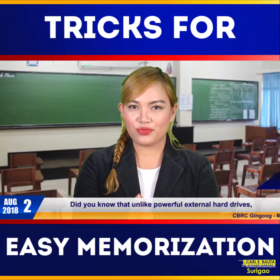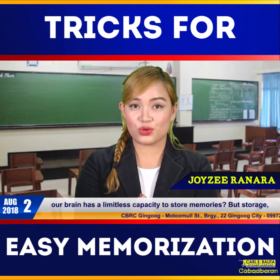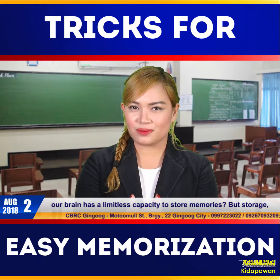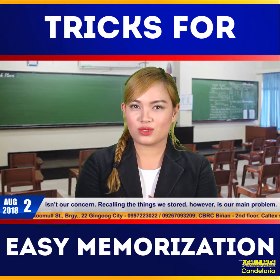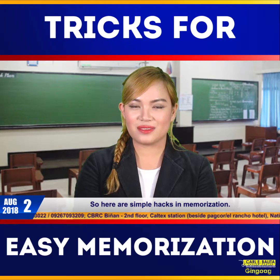Did you know that unlike powerful external hard drives, our brain has a limitless capacity to store memories? But storage isn't our concern. Recalling the things to be stored is our main problem. So here are simple hacks in memorization.